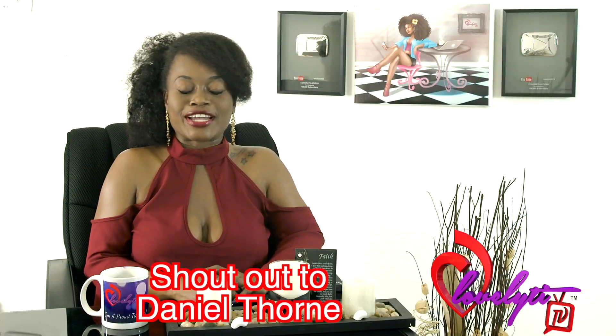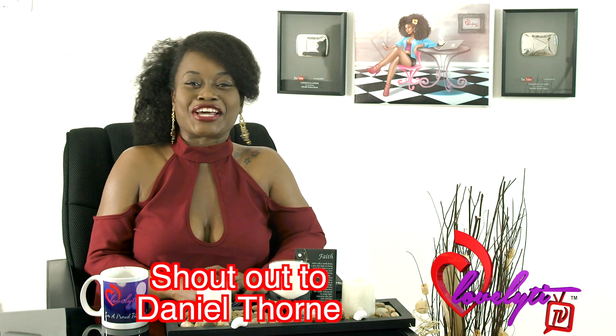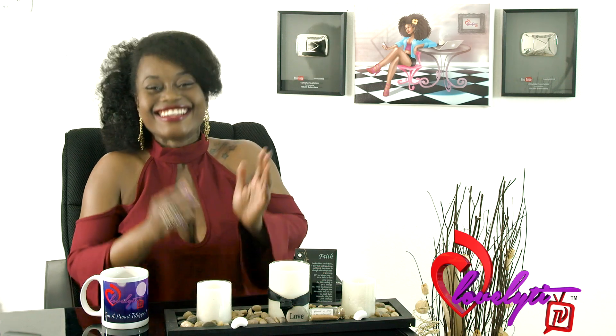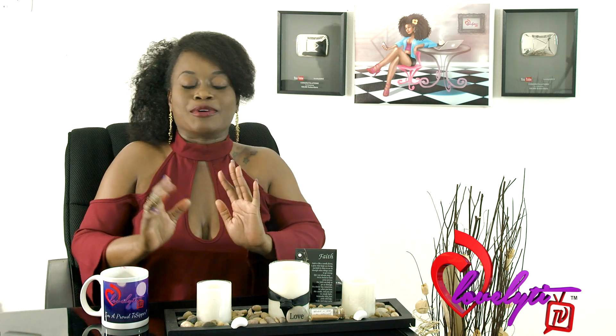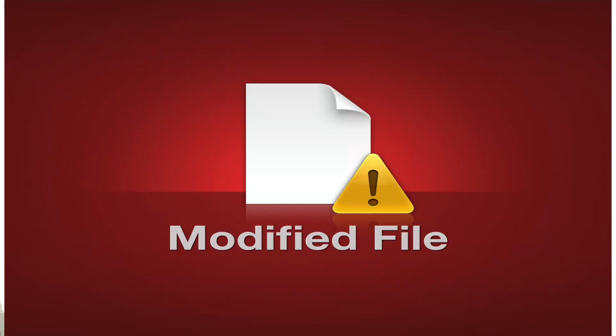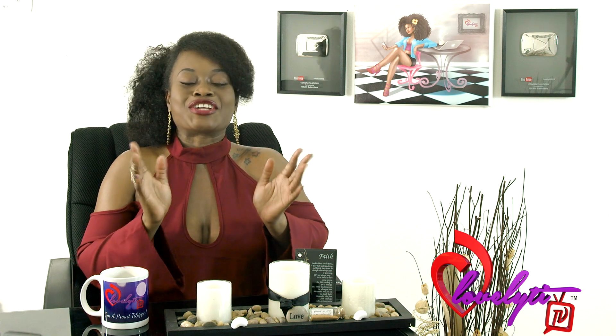Hey you guys, it's your girl T, and I want to go ahead and shout out Daniel. Daniel was one of the first ones to let me know that Facebook done upgraded. I had posted this viral video but I hadn't even noticed the change until Daniel sent me this link on my page. Daniel's always sending me really cool stories. So unless you've been living under a rock, I'm sure you guys are all aware that Facebook has upgraded their site.